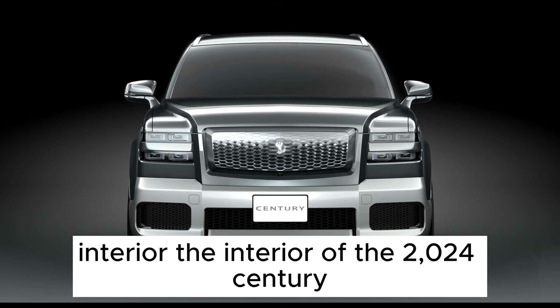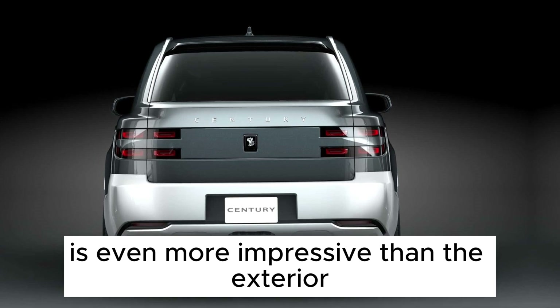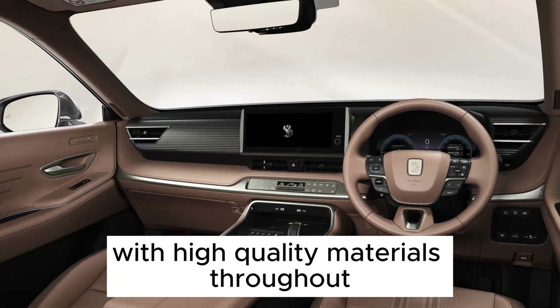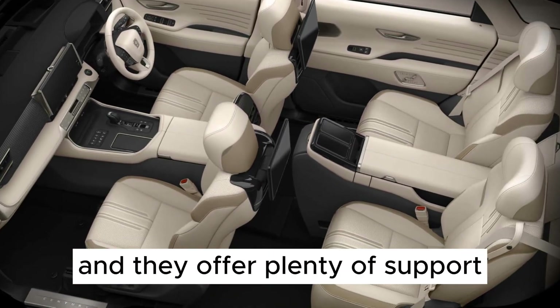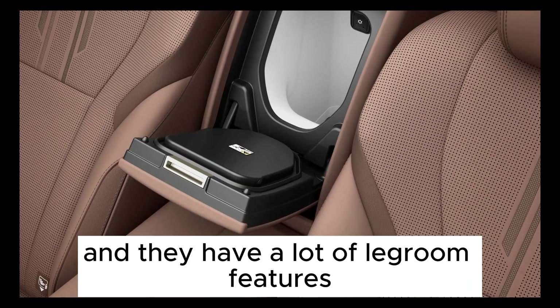Interior. The interior of the 2024 Century is even more impressive than the exterior. It's got a spacious cabin with high-quality materials throughout. The front seats are very comfortable, and they offer plenty of support. The rear seats are even more comfortable, and they have a lot of legroom.